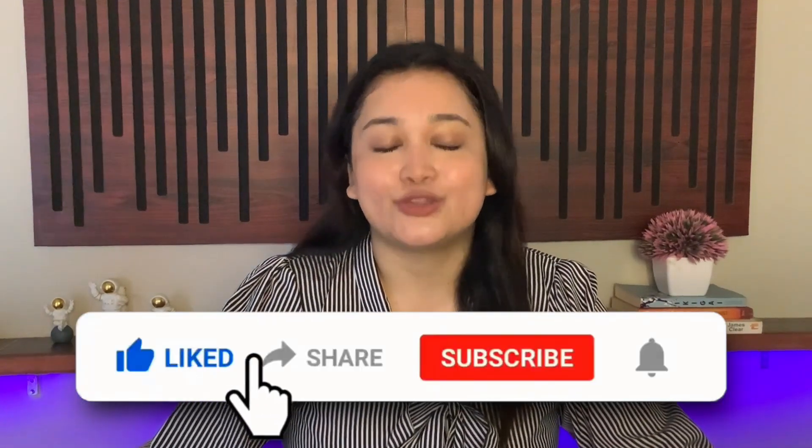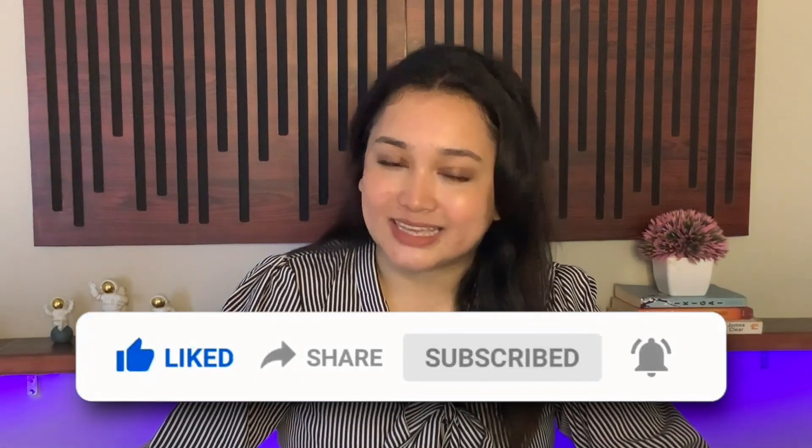I hope this video was helpful and informative. That's it for today's video. If you want to be updated with the latest tech news every day, don't forget to like and subscribe to our channel Tech News.